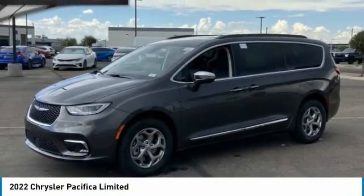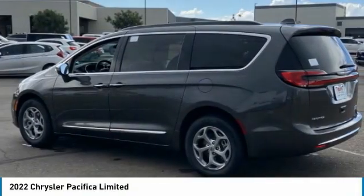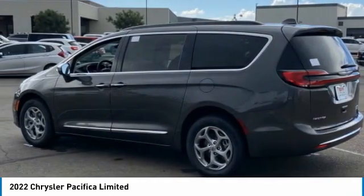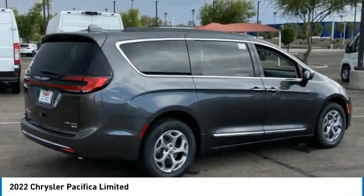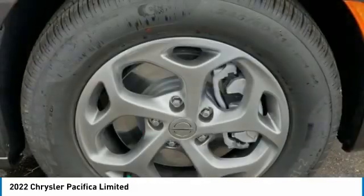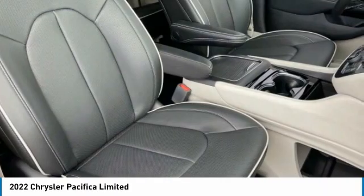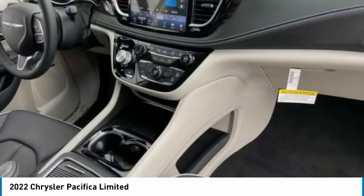Come test drive the 2022 Pacifica. The Pacifica crossover features the driving attributes of a sedan and the utility and space of a minivan or SUV. The Pacifica has top-notch safety scores, an upscale interior, and a spacious cabin that leaves room for your family to grow.